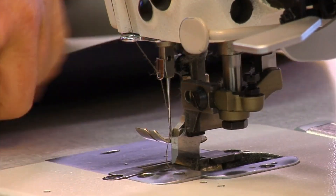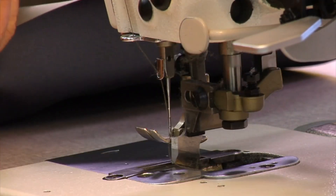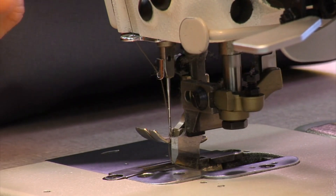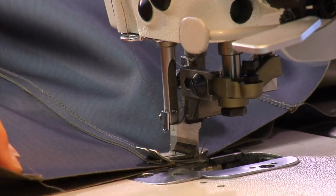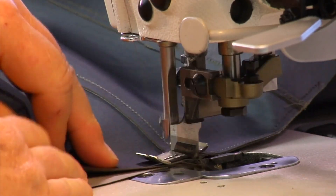Finding the best sewing machine store in Houston begins with understanding your specific needs. Start by assessing whether you need a basic model for occasional projects or a more advanced machine for professional use.